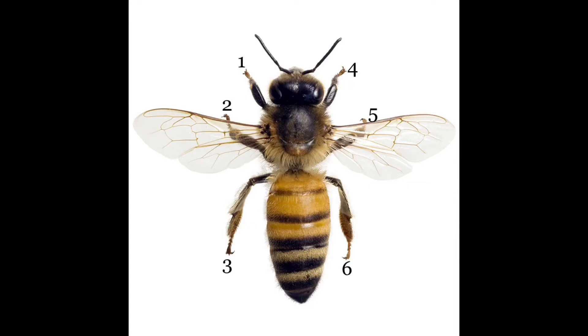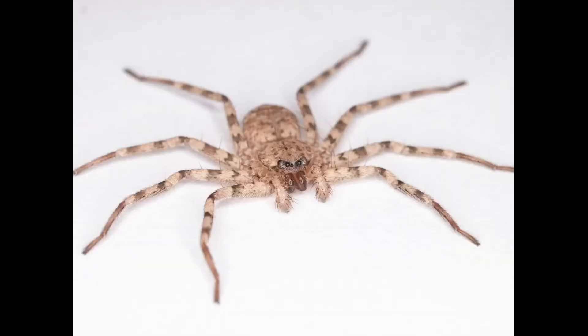Now I'm going to put a photo of a spider on the screen and I'd like you to count the spider's legs. If you counted correctly, you should have counted eight legs. So now my question is: is a spider an insect? The answer is no, because insects have six legs and a spider has eight legs. If you're interested, a spider is a different kind of animal called an arachnid.